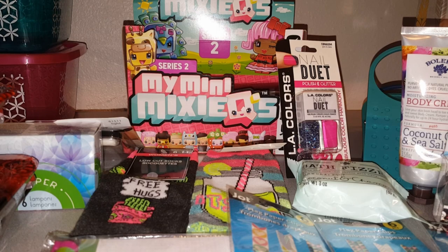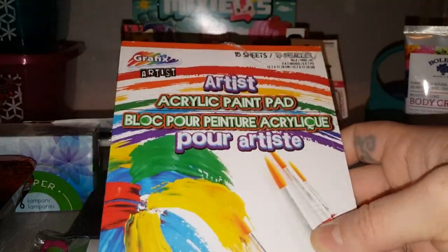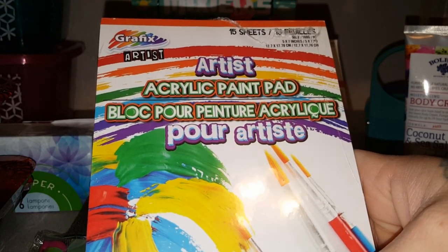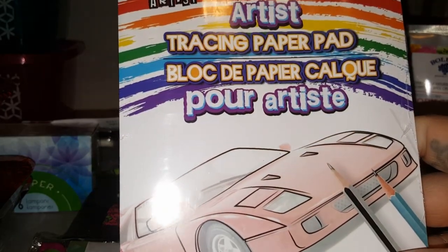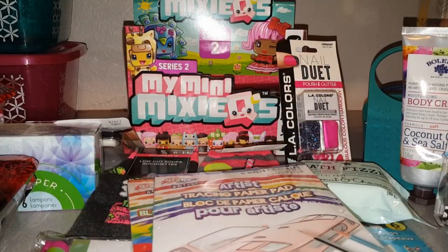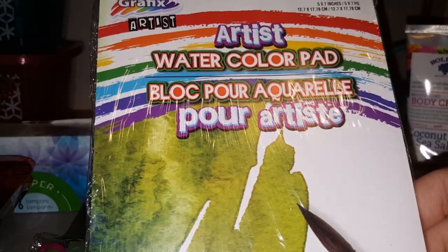I've been searching for these — it's the first time I've actually seen them in a store. This is the Graphics Artist brand acrylic paint pad — specific paper made for acrylic paints and you get 15 sheets. How cool is that! I also found the tracing paper pad, which has 16 sheets, and I just wanted to pick up one of every kind I could find.